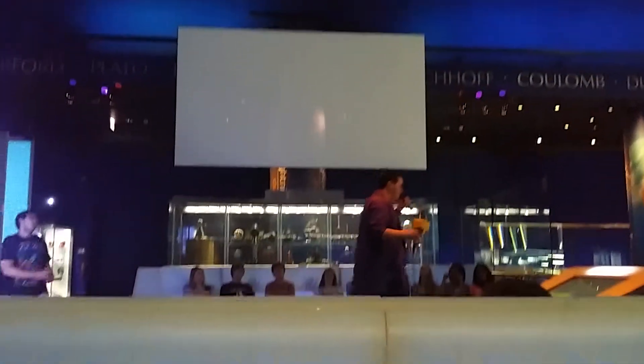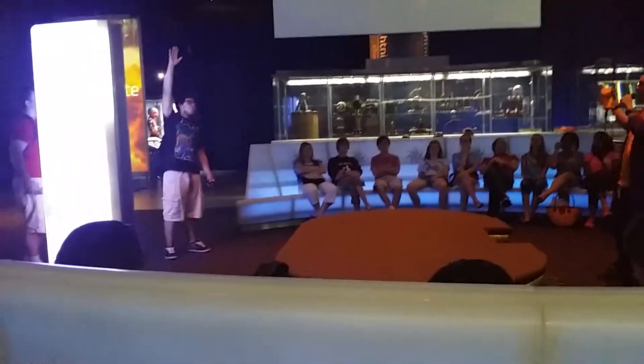So now that everybody here knows that they're safe, does anybody want to come up and stand on the stage — get right under it? If you have your hands up, come on up. Anybody?